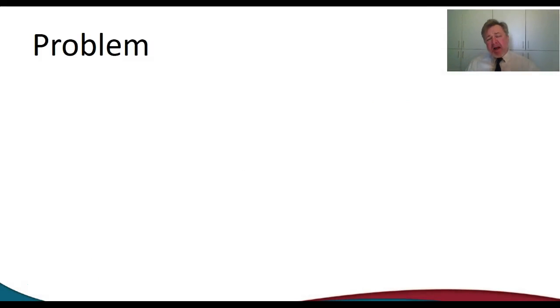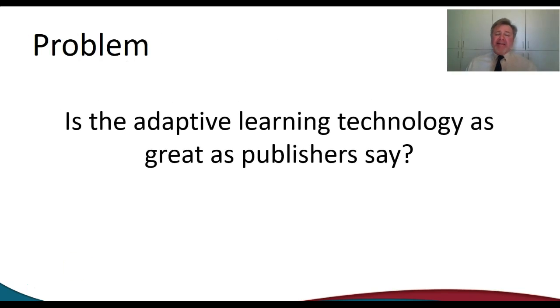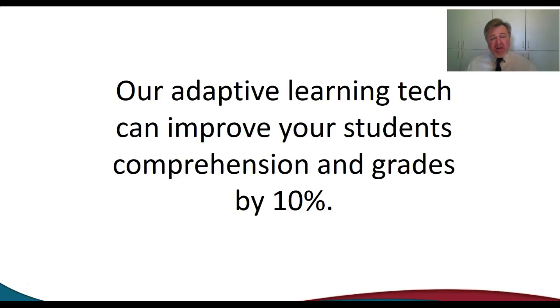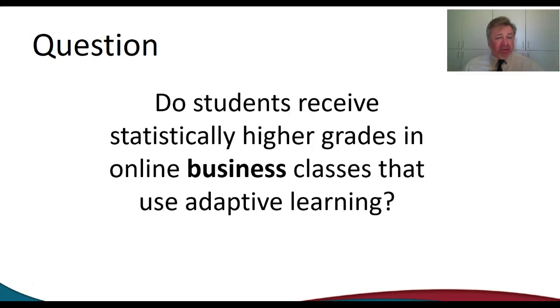There's a small problem that I wanted to solve. Is adaptive learning really as good as the publishers of our textbooks say it is? Our adaptive learning tech is so good that it's going to help your students learn 10% more and have 10% better grade scores — at least that's what we've been told by a majority of publishers. So the real question is, does it really do anything to help our students?